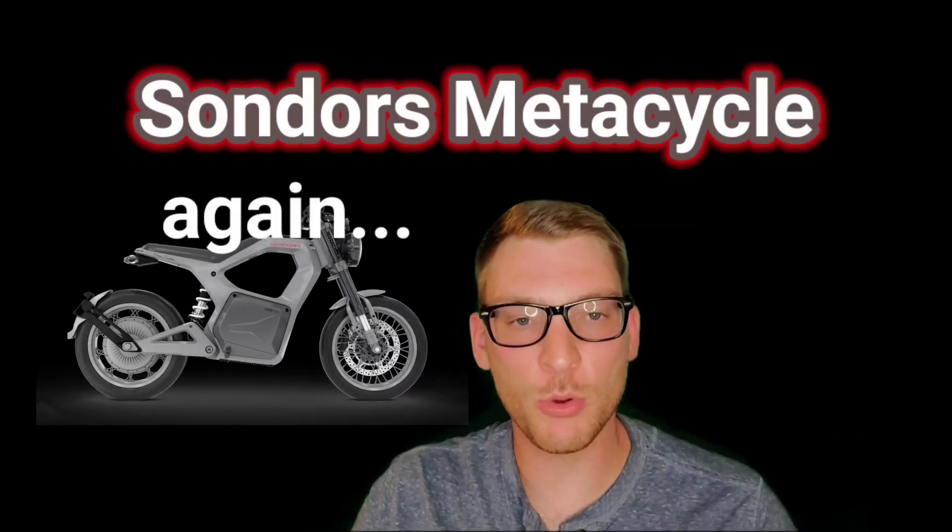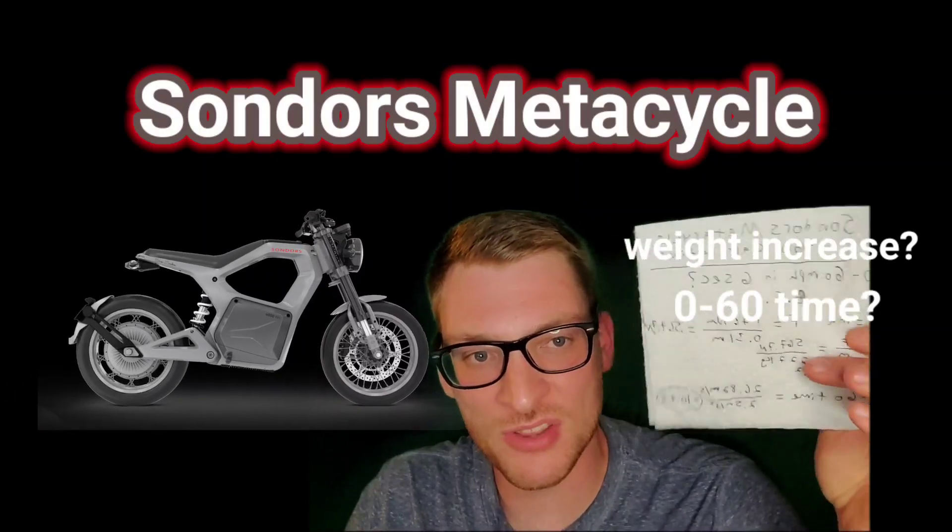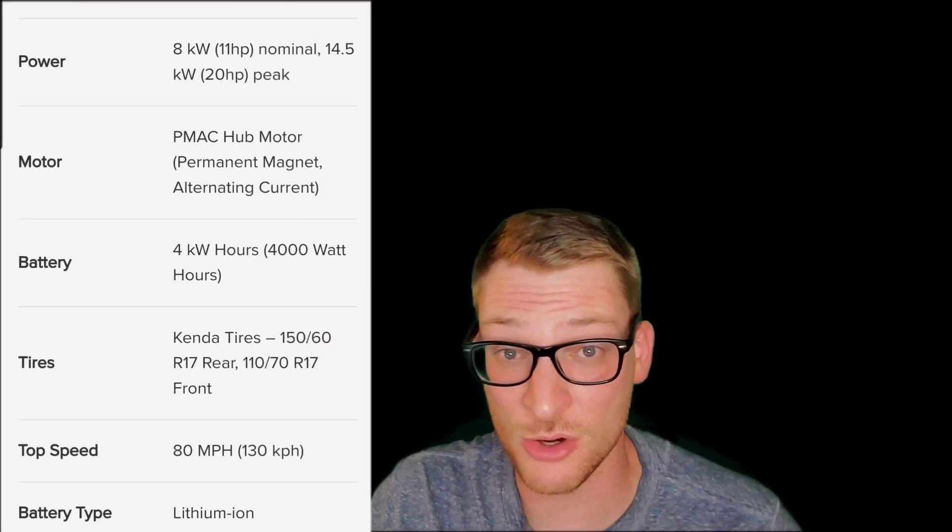What's up friends? Today we're talking about the Saunders Metacycle again — we're going to talk about some performance specs, and what I have on this napkin might actually be more accurate than what's on the Saunders website.